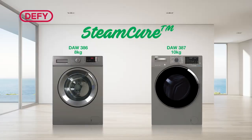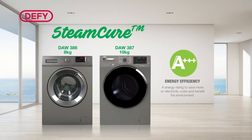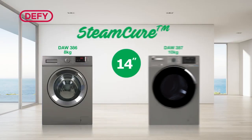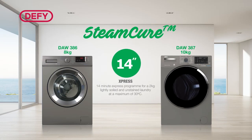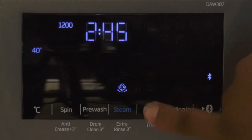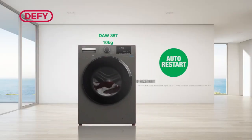Common features of this range include an energy rating of 8++, which keeps electricity costs down and benefits the environment. 16 programs, including the Express Super Short Mini 14 program that washes a 2kg load of lightly soiled clothes in just 14 minutes. The Fast Plus function decreases the duration of long programs by up to 70%.